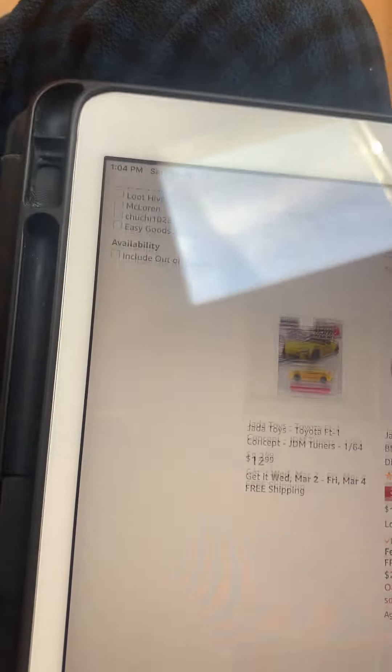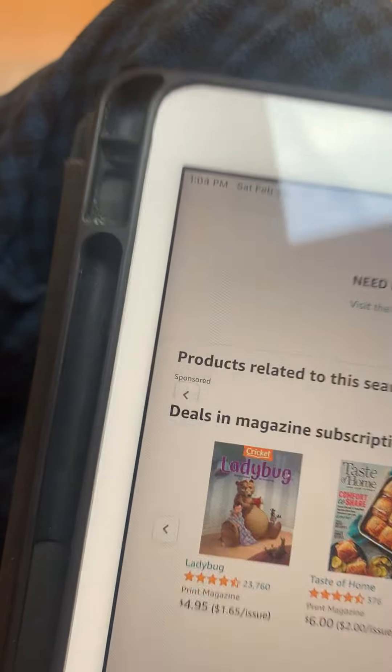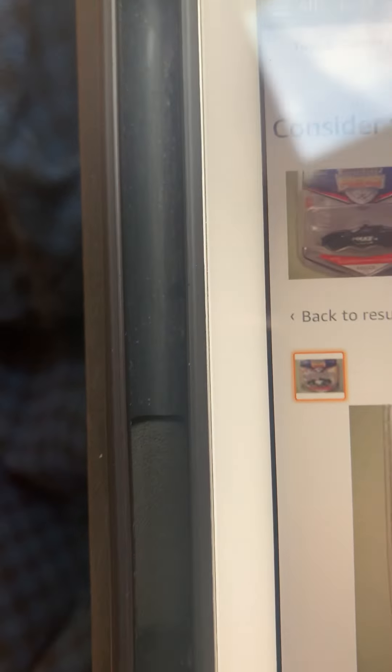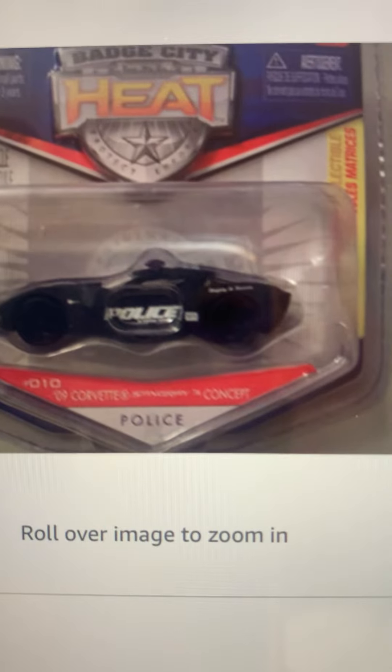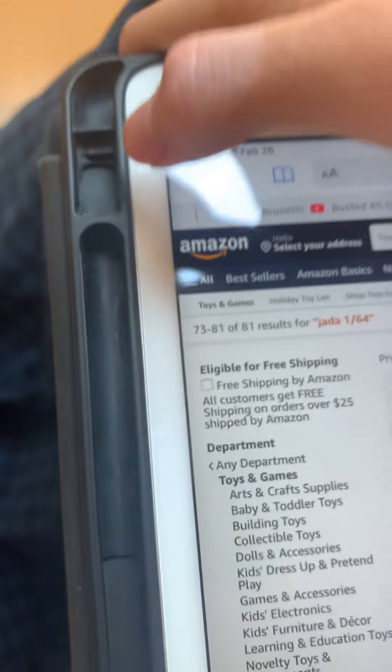I'm just showing you the comparison. I already showed you the 1958 step-side pickup truck. Look at this car — it looks like the same size. How about this one? This one is more than $30. It's a concept car, by the way — not a real car, not a production car. It's concept.